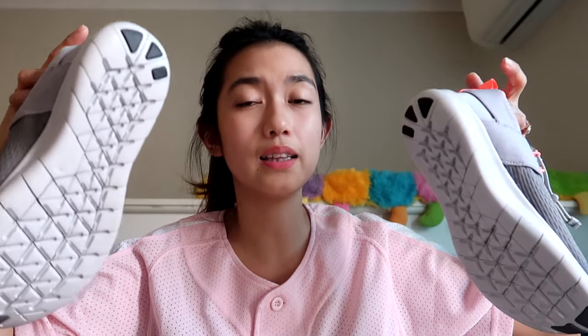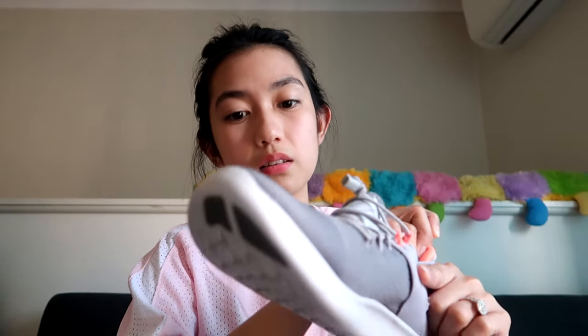The Nike Free Run is famous for running and sporty stuff. It's super nice — it's like there's no weight to it at all, barely any heaviness. The material on the upper is nice, it's soft.